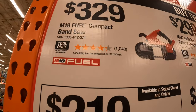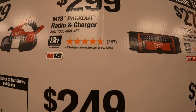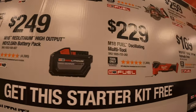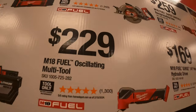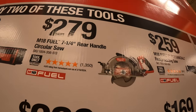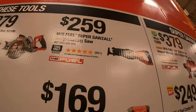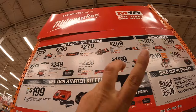$329 for the compact band saw. $299 for the Pack-Out radio and charger. $249 for a 12-amp-hour high-output battery. $229 for the M18 Fuel oscillating multi-tool. $279 for the M18 Fuel 7-1/4 inch rear-handled circular saw. $259 for the M18 Fuel Super Sawzall — a very powerful reciprocating saw. $169 for the quarter-inch hex hydraulic driver.